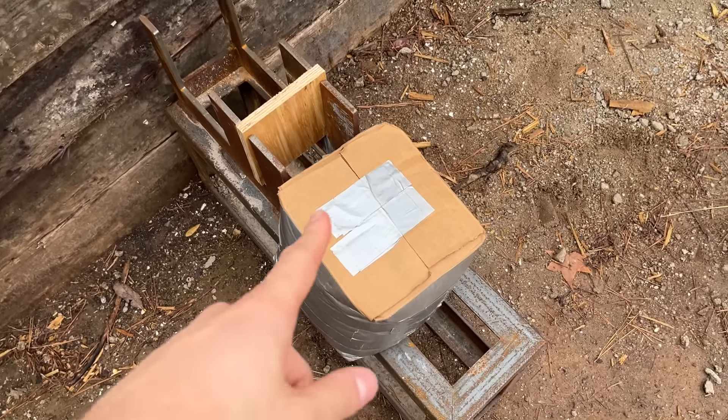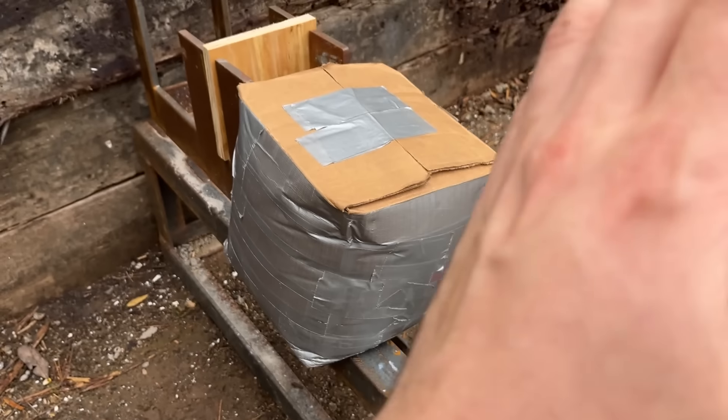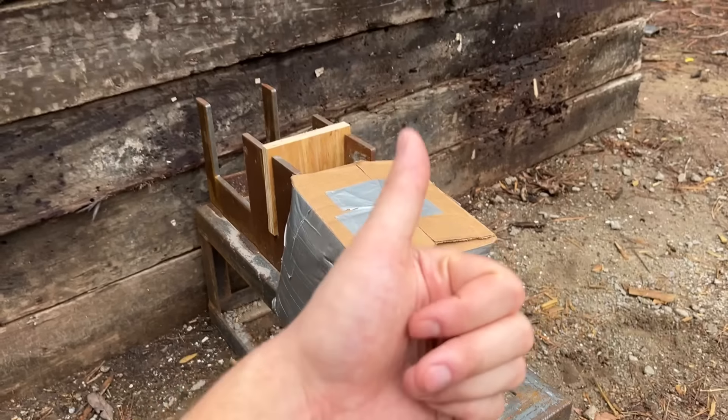This is a box of sand, 8 inches deep to be exact. This box right here has stopped some serious rifle rounds, so if either of these tiny cartridges go through, I will be thoroughly impressed. Let's see though — it's time to shoot the 9!